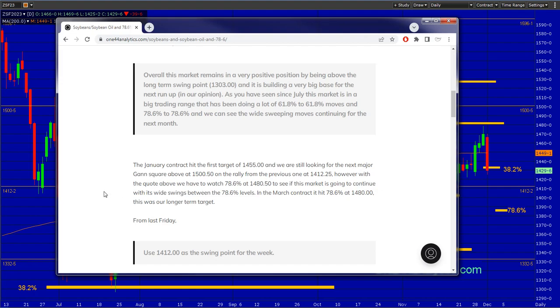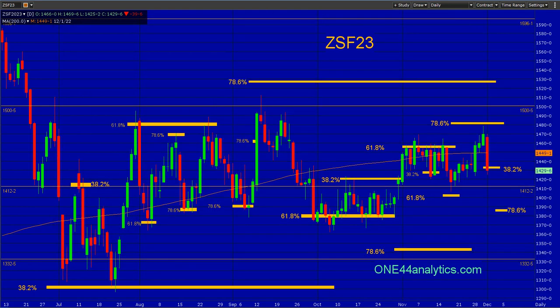With a quote above, we'll watch 78.6 at 14.80 half to see if the market is going to continue with its wide swings between the 78.6 levels. In the March contract, it hit 78.6 at 14.80 — this was our long-term target. So having said that, these are the levels that we do with our premium members. We fell a penny short of 78.6 of this move here.